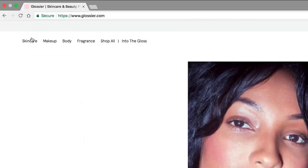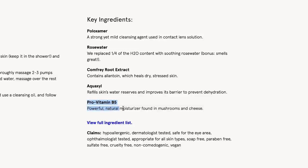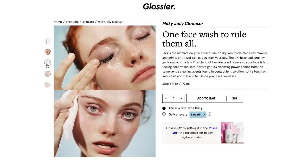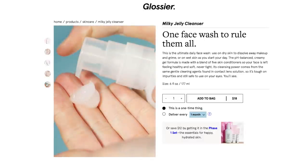The second low pH cleanser I really like is the Glossier Milky Jelly Cleanser. This contains glycerin, sodium hyaluronate, and pro-vitamin B5, and it has a jelly-like consistency that can also remove makeup. But again, I just prefer using a cleansing balm.